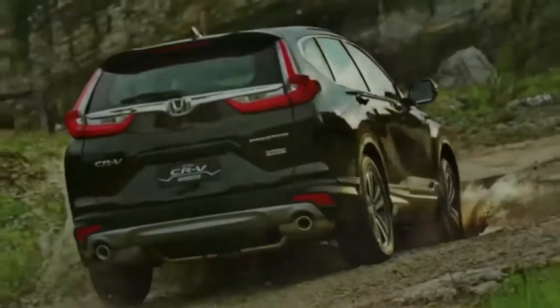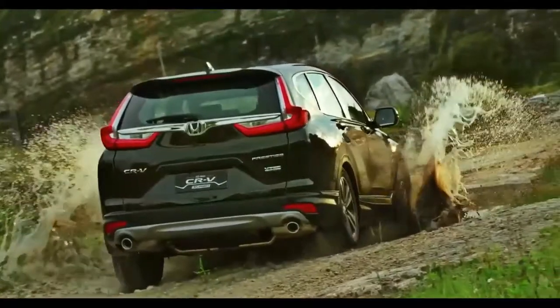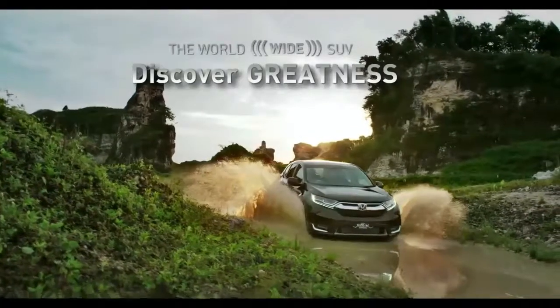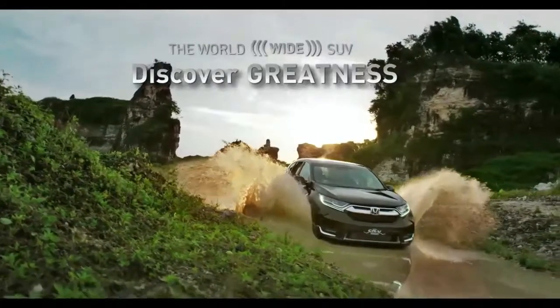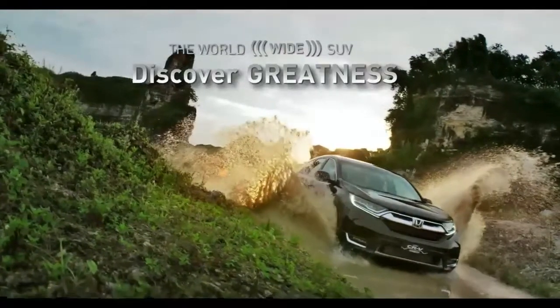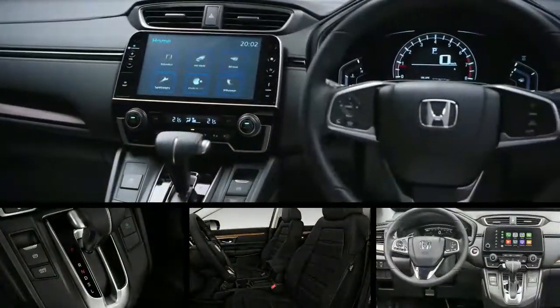Notable for 2017, the CR-V is fully redesigned. For Honda CR-V rankings and research, the 2017 Honda CR-V has a score of 8.8 out of 10, based on an evaluation of 23 pieces of research and data elements using various sources.